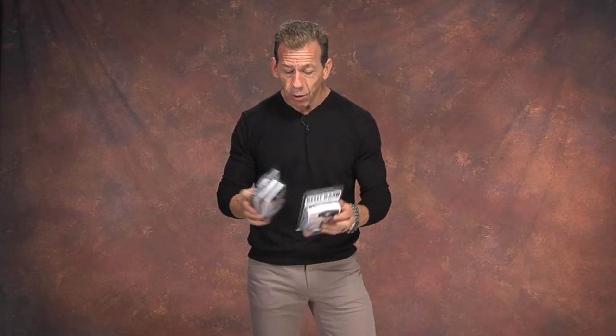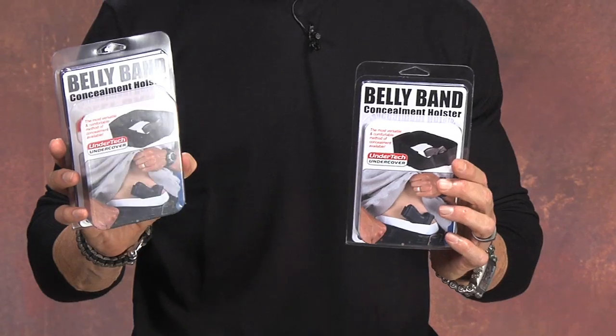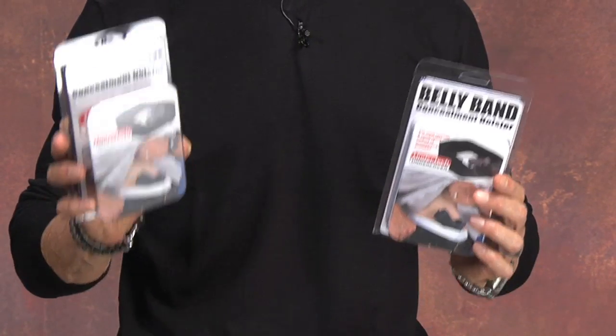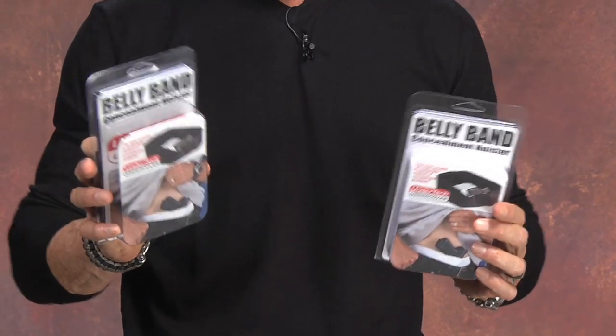Hello, I'm Lenny McGill, the master of concealment, and today I want to talk about one of our most popular holsters. This holster outsells all the others for a lot of reasons — one is the price point, but secondarily because you can wear it with just about anything, in just about any occasion, from a swimsuit to a tuxedo and everywhere between. The belly band holster is one of our most popular holsters because you can wear it wherever you go with just about any clothing and conceal a full-size handgun.